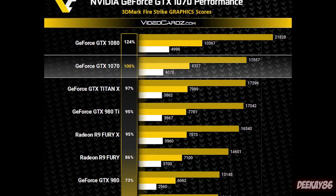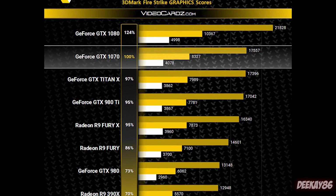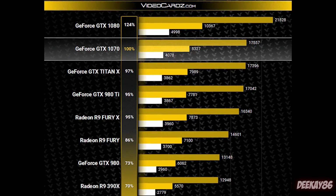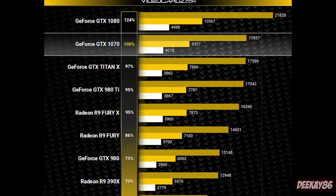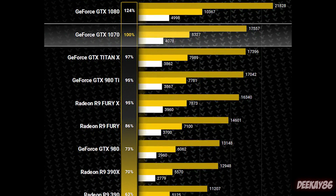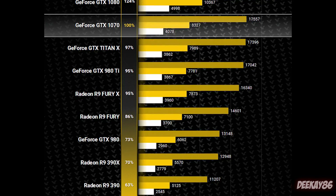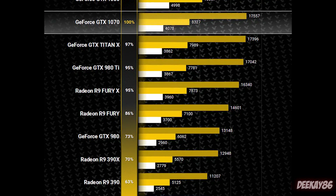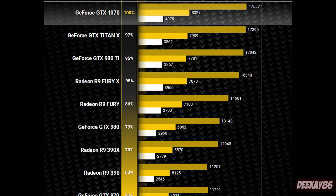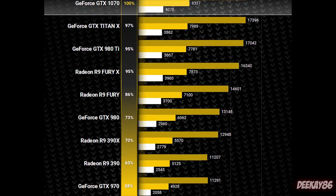It does look like Pascal overclocks really well. Having the GTX 1070 perform at the level of a Titan X — or even better — is remarkable, especially since the Titan X is a $1,000 graphics card. Getting that performance for as low as $379 is pretty spectacular. According to these leaked benchmarks, the GTX 1070 looks like a winner. It's above the Titan X on these synthetic benchmarks, though we still have to wait and see how it performs in real-world testing. The release date is June the 10th.